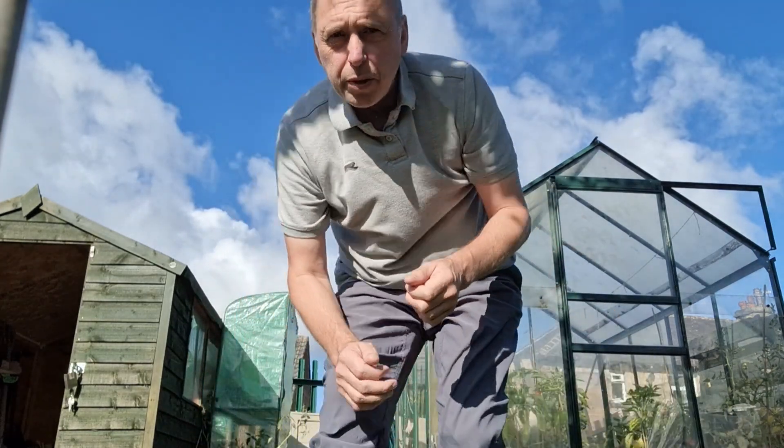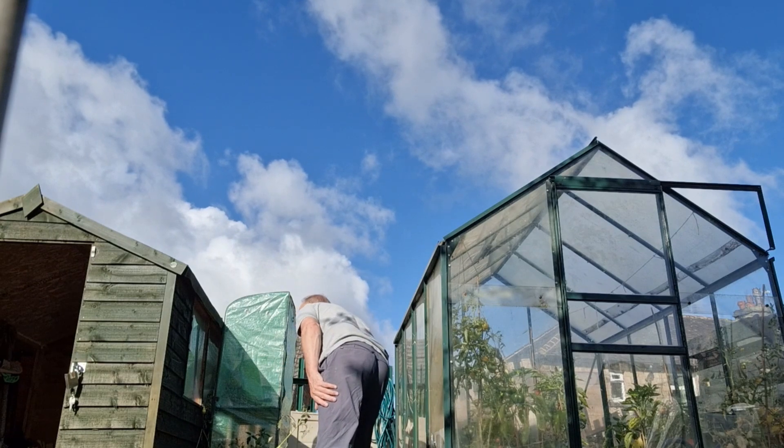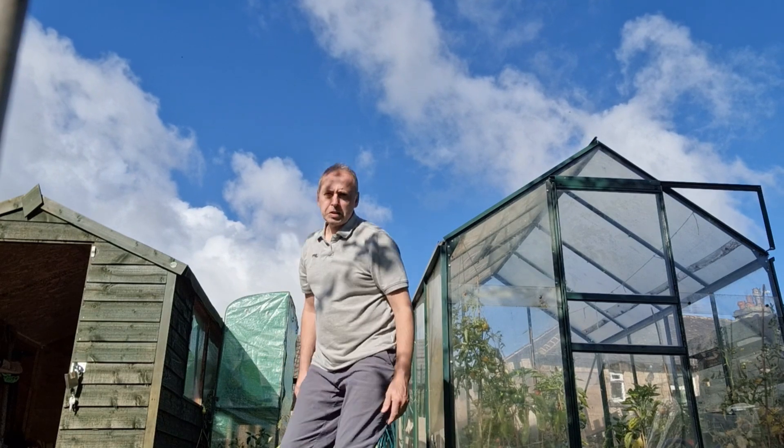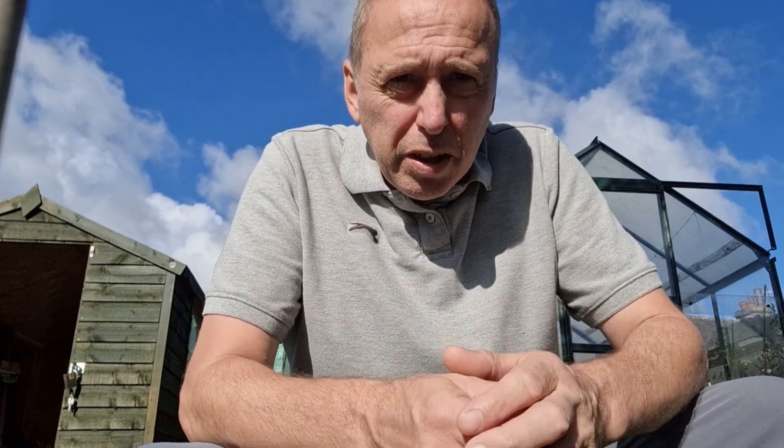We've come down this morning. It's quite mild — just have a look at the temperature, see what it says, bear with me. Saying it's about 55 degrees, so everything's slowed down now and we've not much growing really.